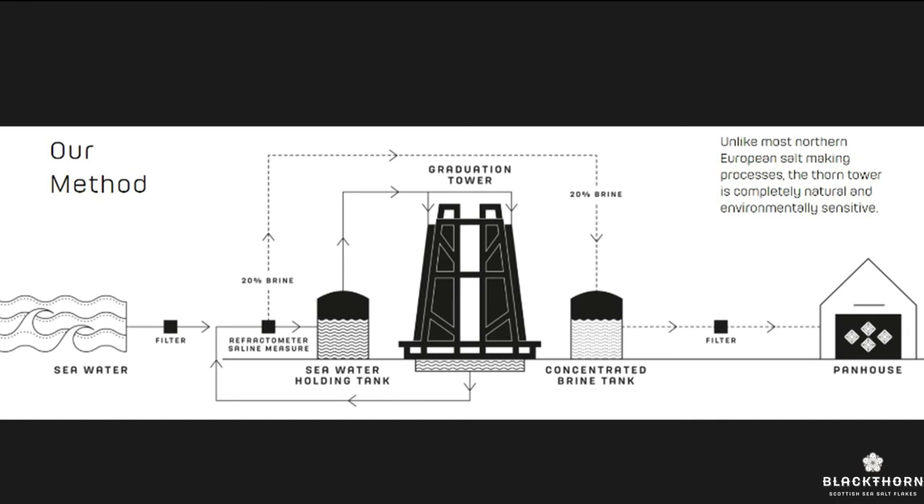Briefly, our method: we take the seawater into tanks, then pump it up to the top of the tower and to the bottom, circulating the brine up and down until we reach the target concentration. Seawater is about 3.5% and we're trying to get it up to about 22%. How long does it take? I don't have a clue — it's all to do with the weather. When the wind blows in a certain direction it evaporates more; increasing temperature by 10 degrees doubles the rate of evaporation. We then put it through a filter and take it into the pan house. We evaporate about 90% of the brine in this first process.